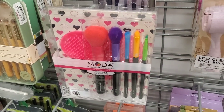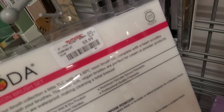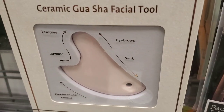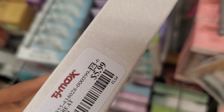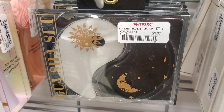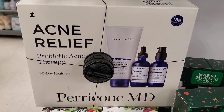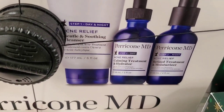Also from Moda, there was a brush set with a cleaning pad included for $9.99. For skincare, they had a lot of ceramic gua sha facial tools for only $6 each — definitely check your stores. They also had duo sets with two gua shas included for $7.99.